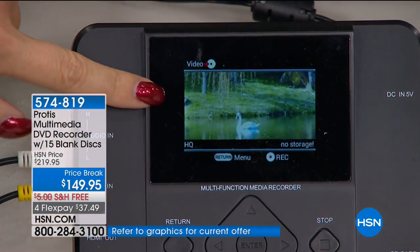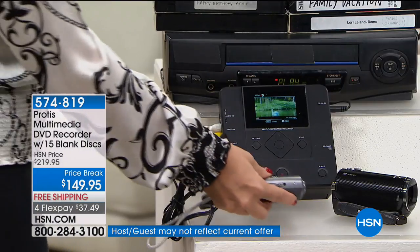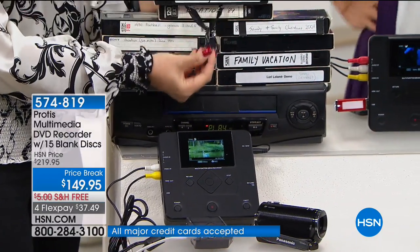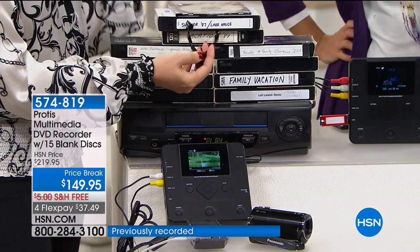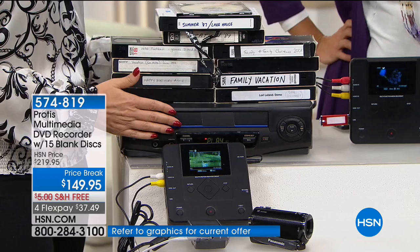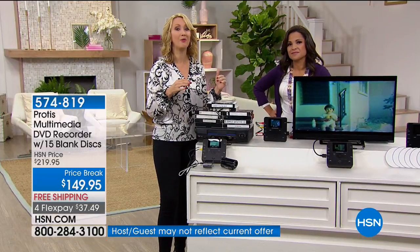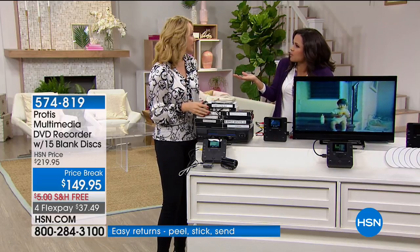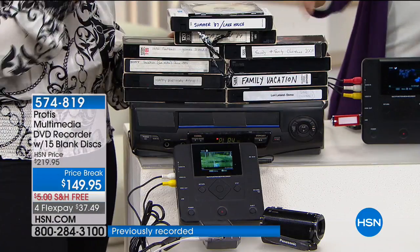We all know this media wasn't meant to last — these are degrading by the second. If you don't take steps to get those digitized soon, they could fall apart. VCRs are not being manufactured in the world anymore. We were warning everybody — the last manufacturing facility was shutting down, and it's done now. No one is buying VHS anymore. But we've all got these tapes, and now our memories are stuck with no way to see and enjoy them.